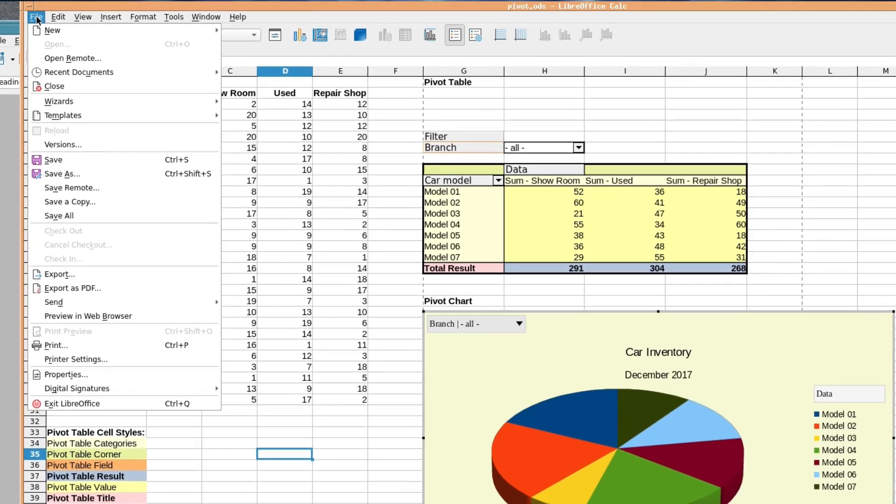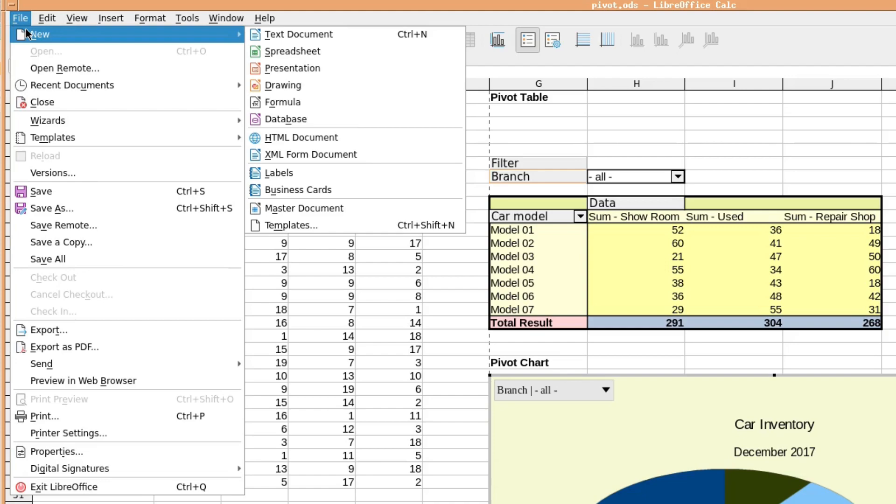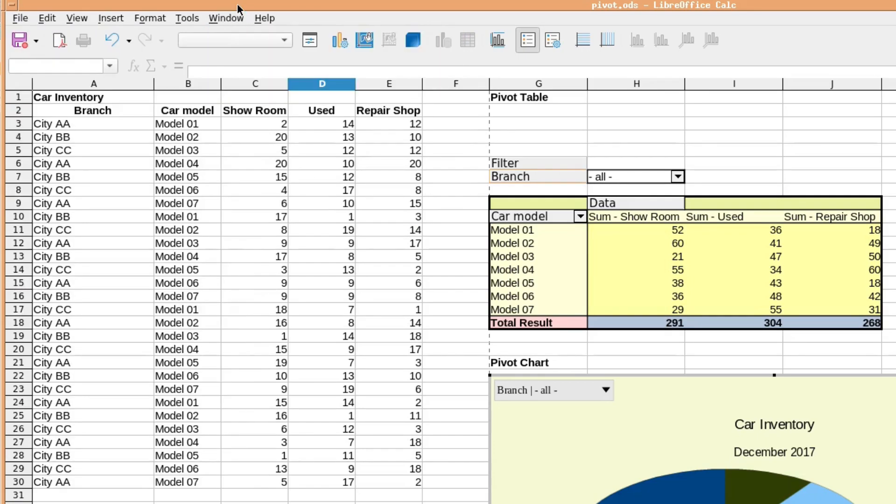There are other options you can use, which range from documents and finance to presentation, drawing, formula, database, HTML documents, XML, labels, business cards, master documents, and templates. It's very comprehensive and very well laid out in an old-fashioned style office way — none of this ribbon stuff, if you don't like it. It's an excellent suite.